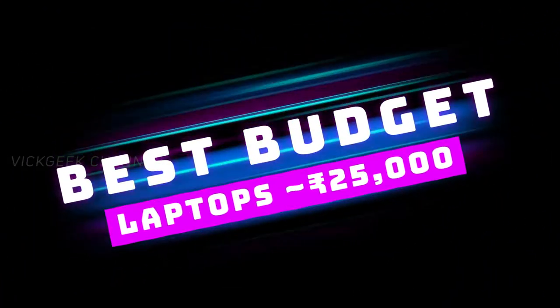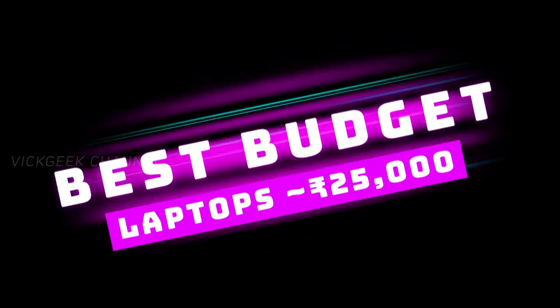Hey guys, how are you all doing? Today we will be looking at some of the best affordable or budget laptops you can buy right now.